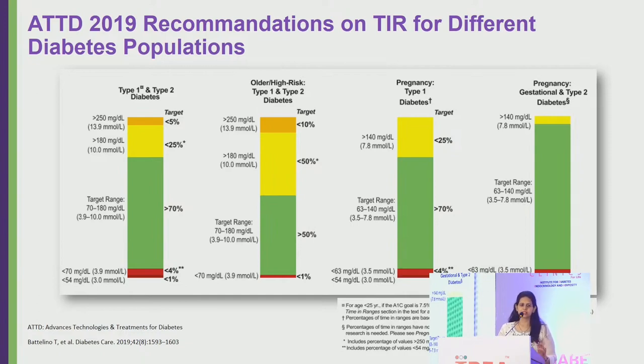For high-risk individuals with CKD, CLD, or older patients where hypoglycemia prevention is paramount, the targets are adjusted: time in range only needs to be above 50%, time above 150 should be below 50%, time above 250 below 10%, and time below 70 below 1%.